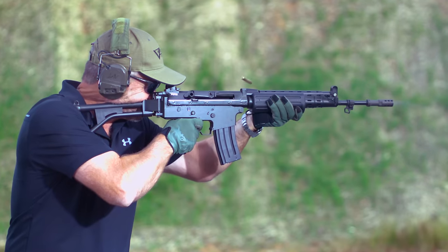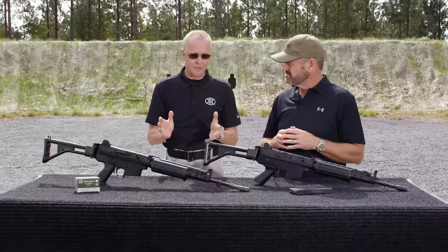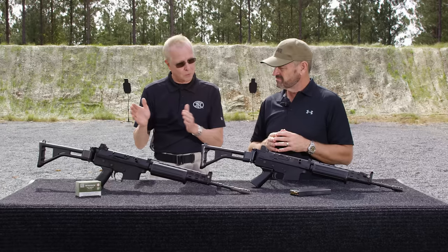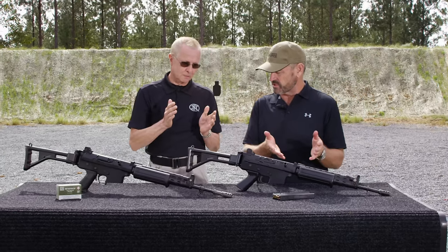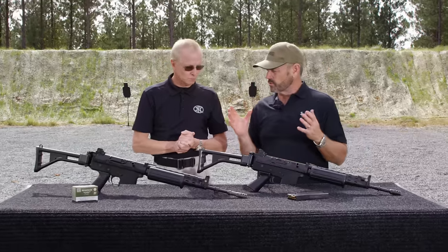Is the weight basically the same between the early and late model? Pretty much. However, they had three different versions: a standard with a fixed stock, and two para versions — one long barrel and one short barrel. What's the cyclic rate of fire in full auto? This one is semi, but it's 500 to 650 rounds per minute. From my experience shooting these, they're pretty controllable in full auto. Absolutely — they are tuned with that screw gas control inside the barrel.